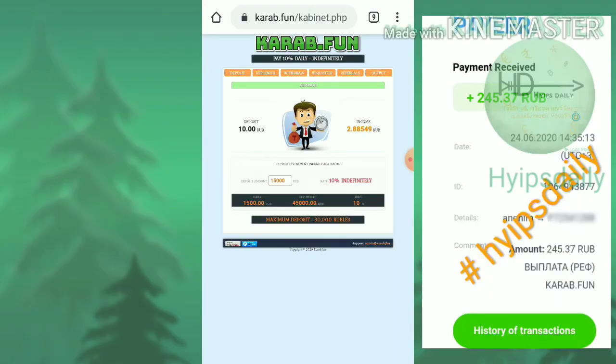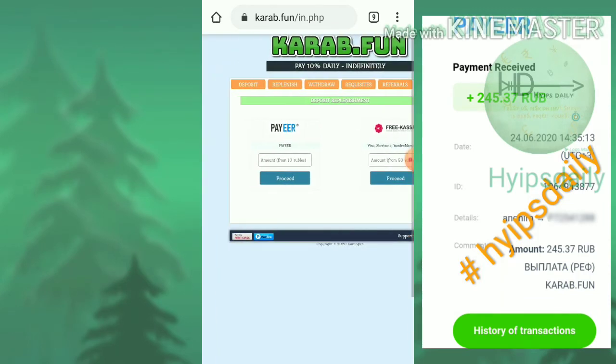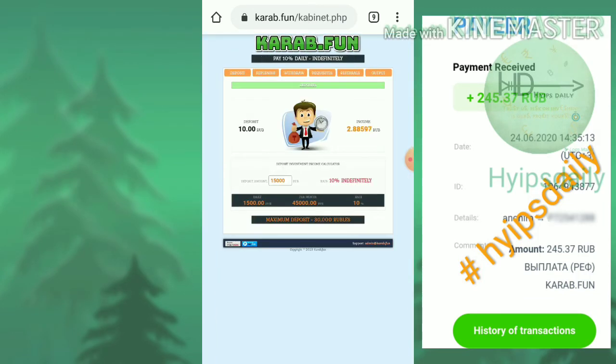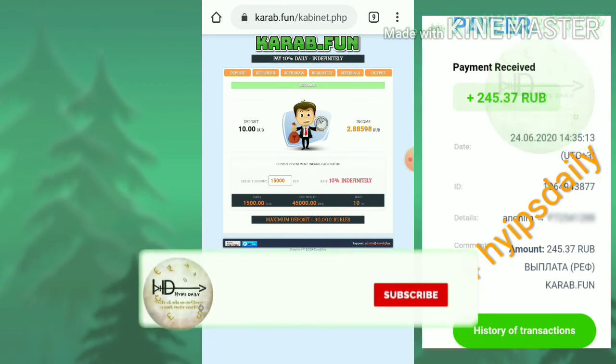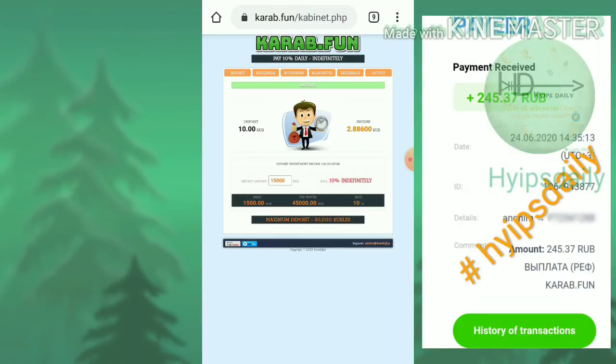This site accepts a minimum investment of 10 rubs. Just hit the replenish button, which directs you to a page where you enter whatever amount you like to invest — for example 1,000 rubs. Within seconds it is reflected in your account. Enter the amount and hit the button, and within seconds mining will start and it will instantly pay you 10% for every day.